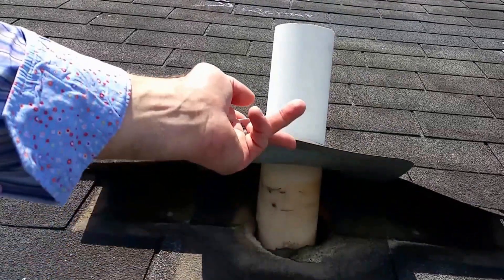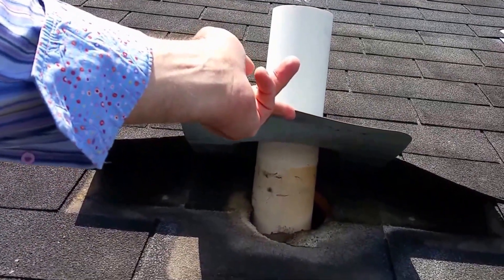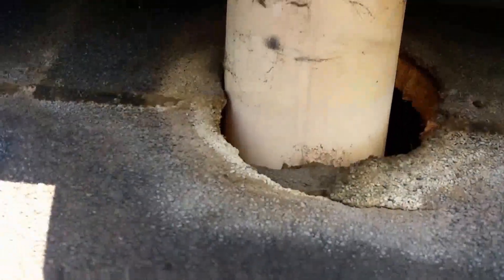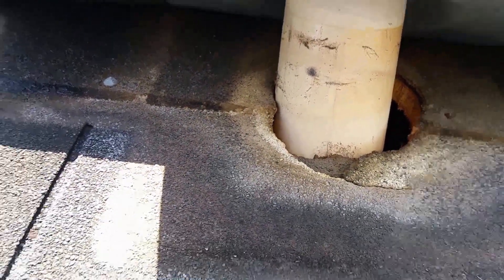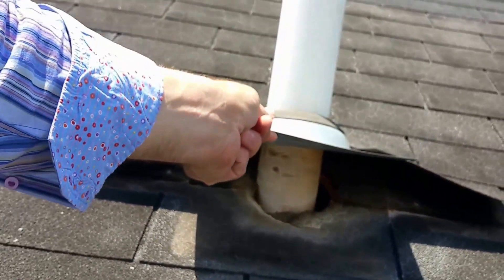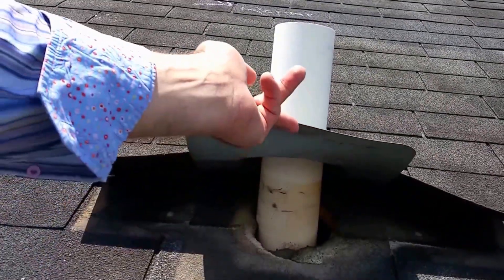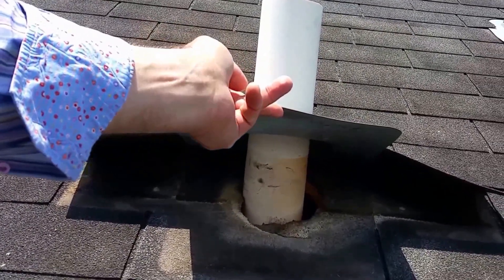While inspecting wind damage roofing claims, I frequently hear insurance adjusters say that unless there are shingles missing, then there is no wind-created opening and therefore no coverage for interior water damage.